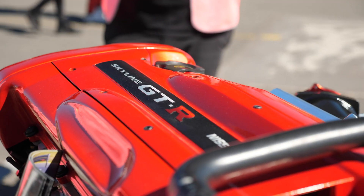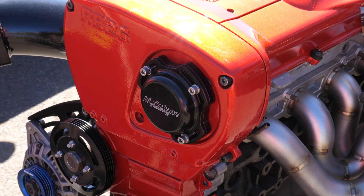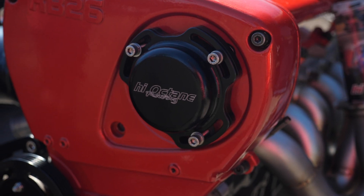One of the most common engines that we find these problems with is the Nissan RB26. In stock form, the RB engine is fitted with an optical pickup on the front of the exhaust cam. This provides both engine speed and position information.